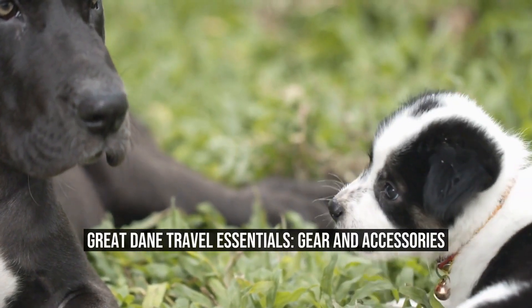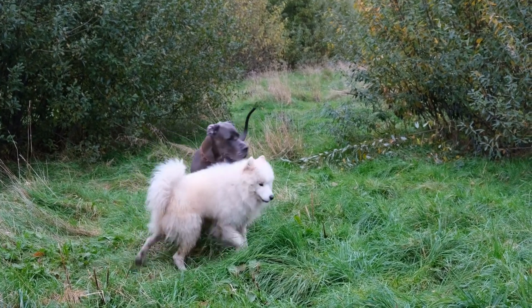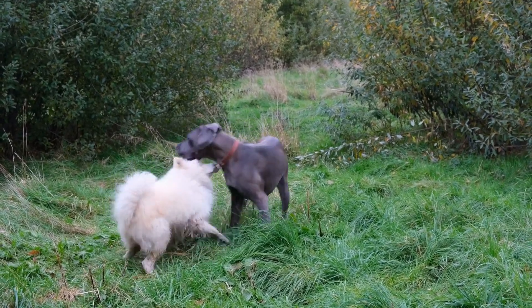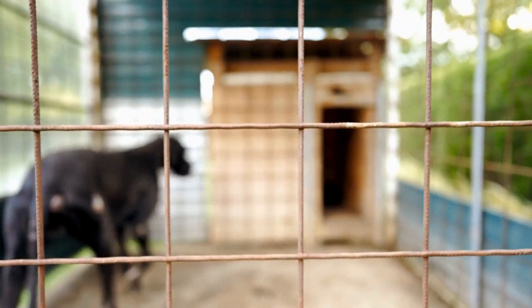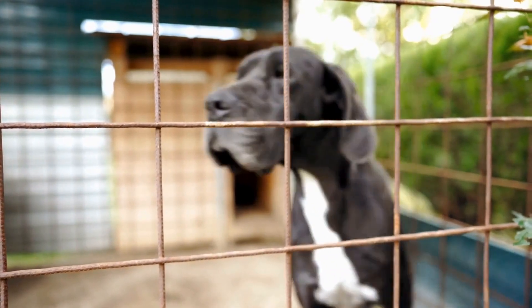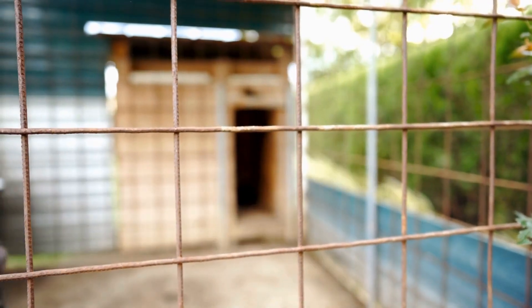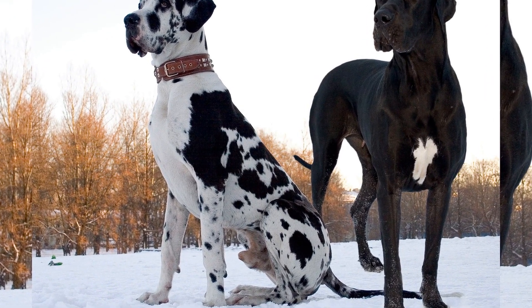Great Dane Travel Essentials: Gear and Accessories. Traveling with your Great Dane can be an exciting and rewarding experience. Whether you're taking a road trip or flying, ensuring that you have the right gear and accessories is essential for a smooth and comfortable journey. In this article, we will discuss some of the must-have travel essentials for your Great Dane.